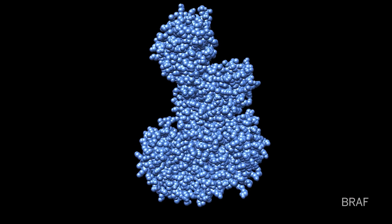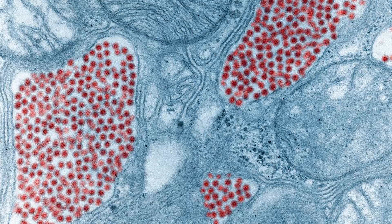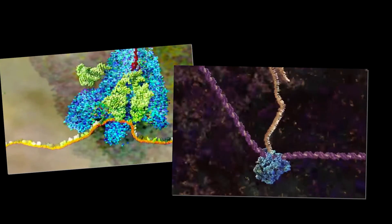My lab studies a cancer-causing protein called BRAF — it's mutated in a number of cancers but perhaps most commonly in malignant melanoma. Most of my lab focuses specifically on viruses; for example, we study Eastern Equine Encephalitis Virus, or Triple E, which has been making the news recently because of an uptick in cases in New England and neighboring states. My lab studies how cells make proteins and protein complexes and how they detect mistakes that occur along these processes.